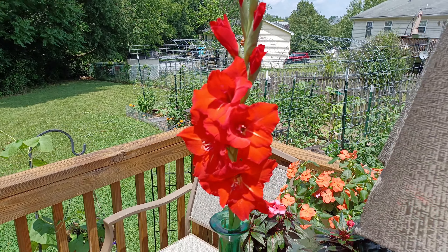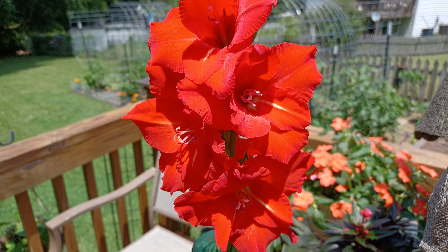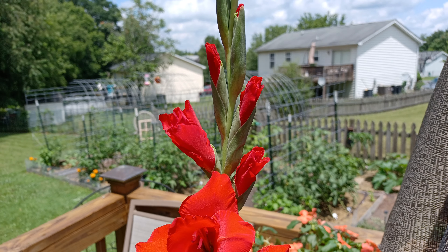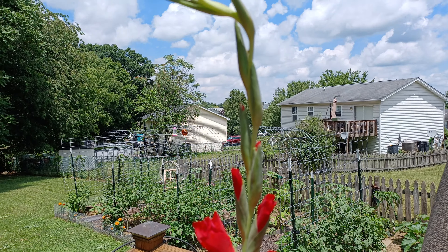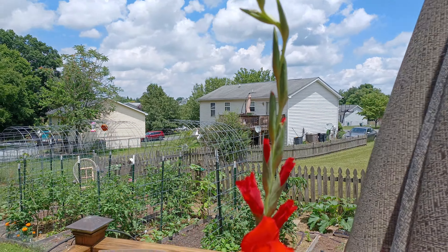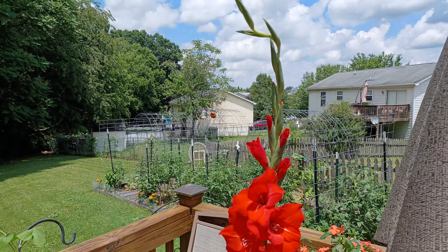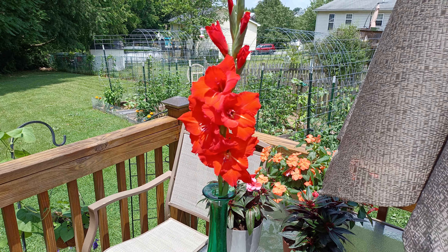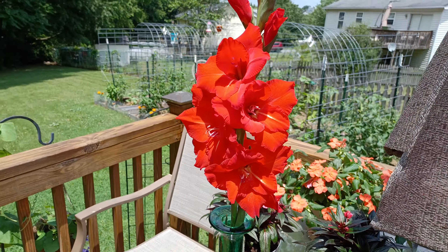A couple more flowers have opened up — really gorgeous red. It has some more that are starting to open, and I don't know if all of those are going to open up. I hope they do. Some of them are really, really tightly closed, so I don't know if they'll open up or not. We'll see. Looks absolutely gorgeous.